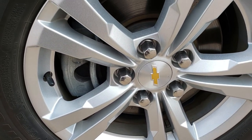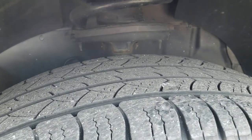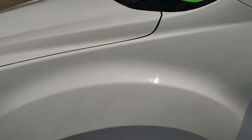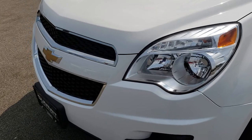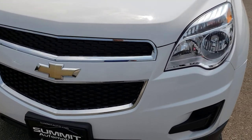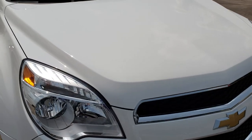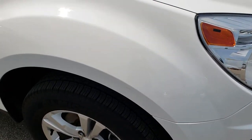Front rim is in excellent condition — factory alloys. Michelin Latitude 225-65R17 tires with right around half the tread left on them. I didn't see any dents or dings on that front fender, and that front bumper and grille is in excellent condition. The hood is in really nice shape as well. No scuffs or scrapes on the front bumper.